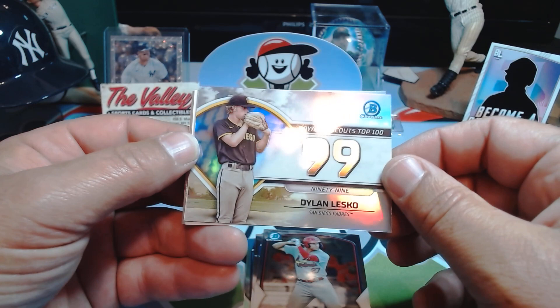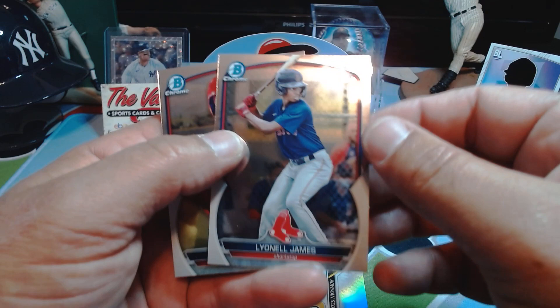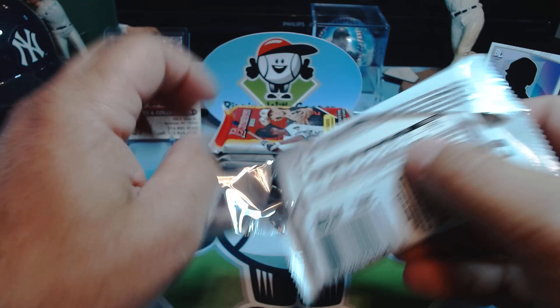Dylan Lesko, Top 100 number 99 — barely made the list. Brock Jones paper. Luis Rodriguez — I've got to do my research on these prospects. Basically all the firsts I'm sleeving up in penny sleeves, putting them in a box, and waiting to see what happens. One of those guys will work out — one of them will be a superstar.